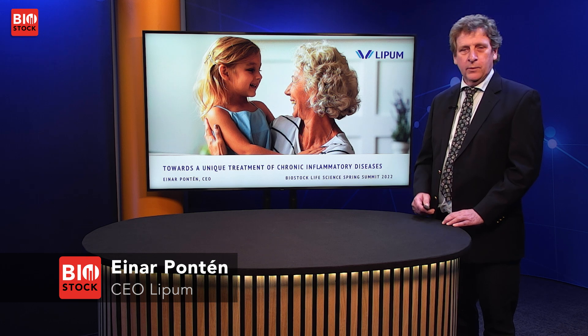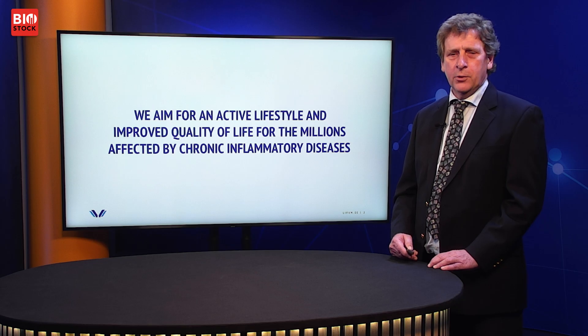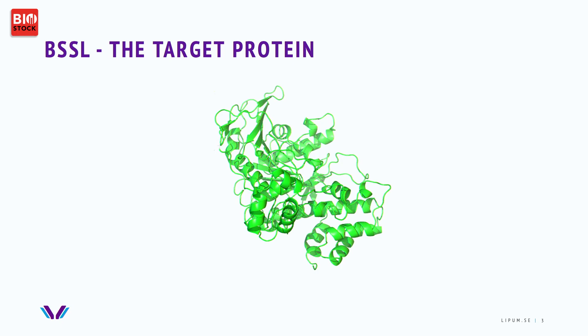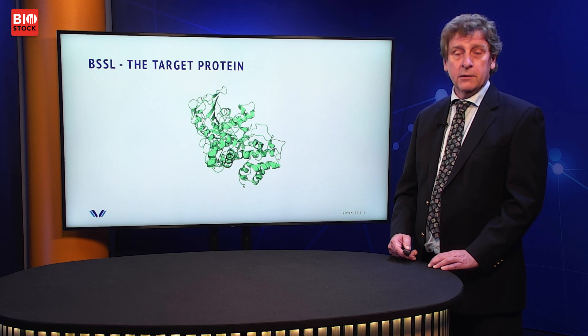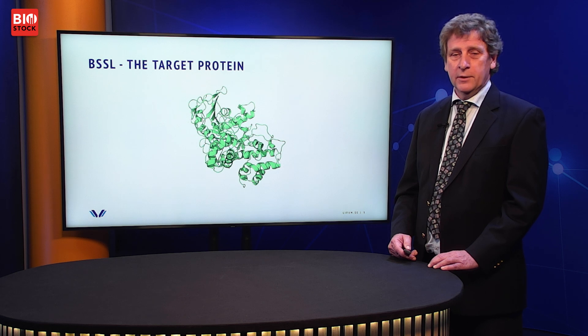Lipum has an ambitious goal. We strive to improve the quality of life for all the millions of people affected by chronic inflammatory diseases. Our approach is based on a scientific finding of a protein called BSSL. This protein was first found in the mammary glands and breast milk, and its role in the breastfeeding of infants. But later on, the Lipum founders recognized that this protein is involved in the inflammatory process and is found in the circulation.